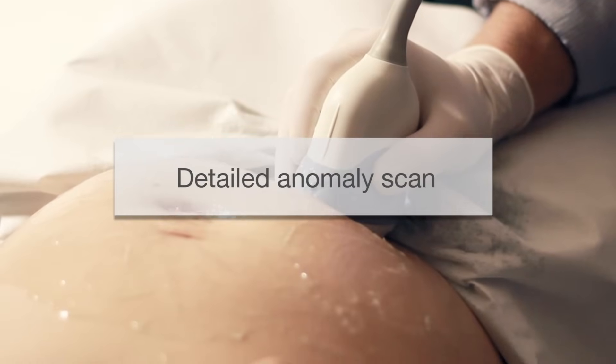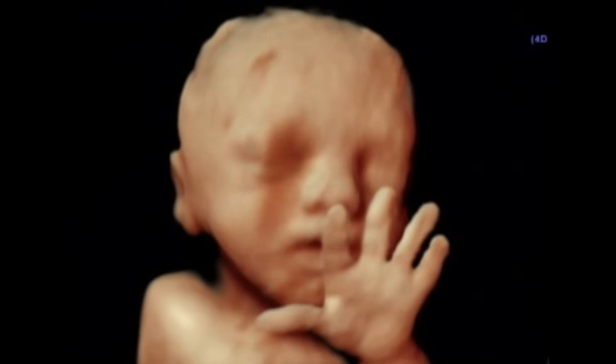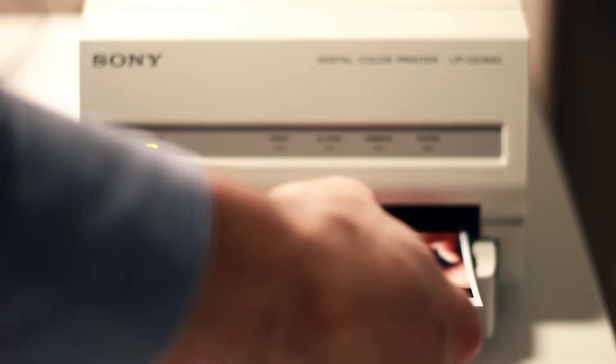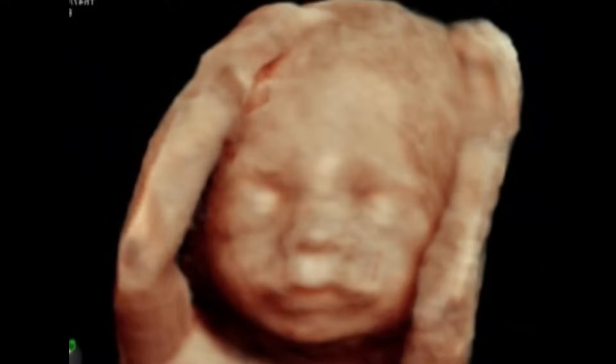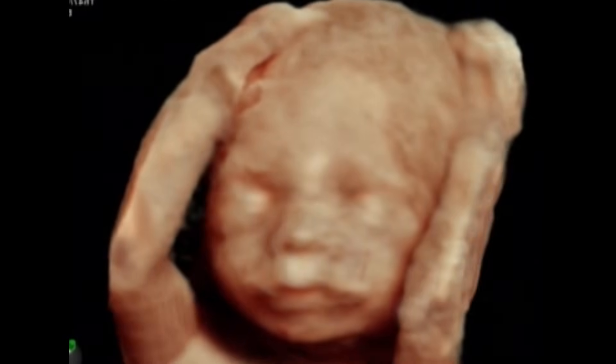Fetal anatomy scan is one of the most important ultrasound examinations during pregnancy. This examination is performed with the trans-abdominal probe during the 18th to 22nd week of gestation. By that time, the fetal organs have formed and the period of growth and maturing begins. By the 20th week, approximately half of the pregnancy will be over. The fetus weighs around 300 to 350 grams and is about 21 to 22 cm long.